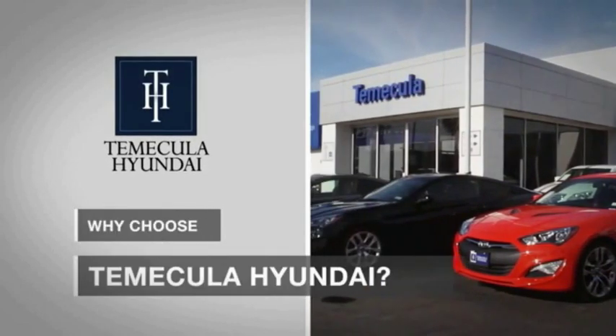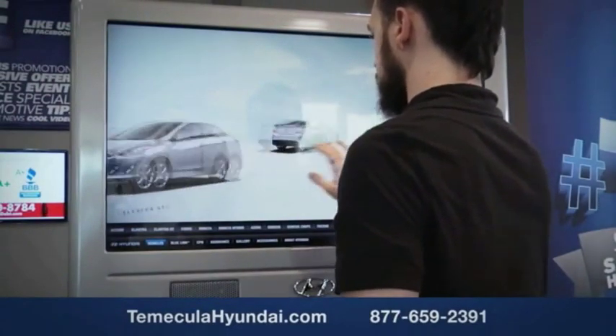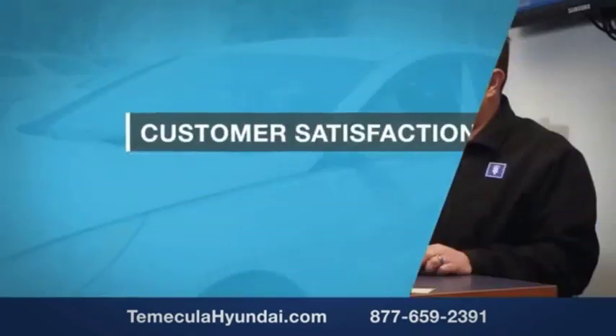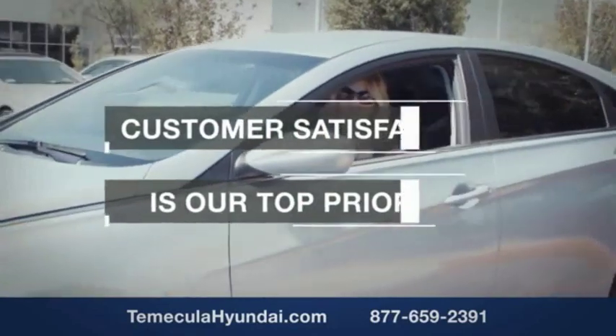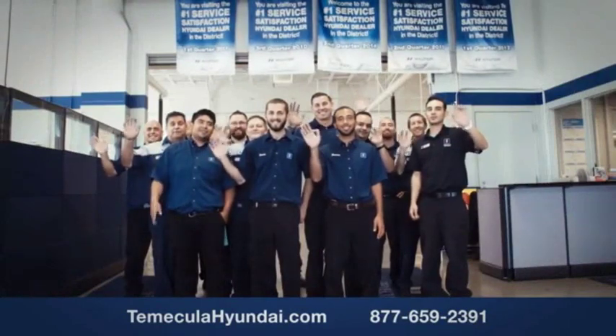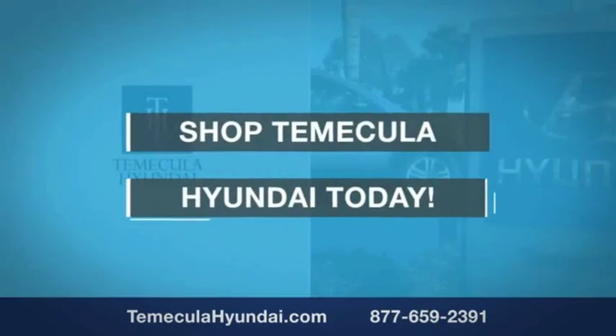Why choose Temecula Hyundai? It's simple — experience. Buying a car is a big financial decision, and knowing you're working with a team you can trust is important. Customer satisfaction is our top priority. You want to work with a team that has integrity and passion — shop Temecula Hyundai today.